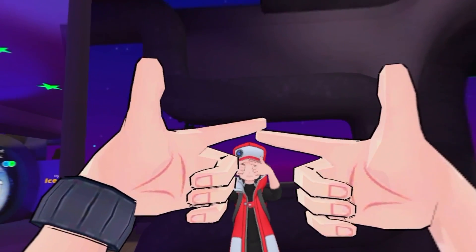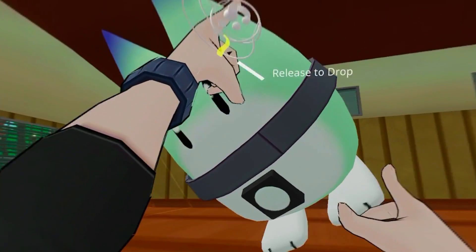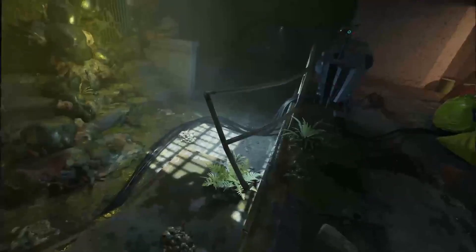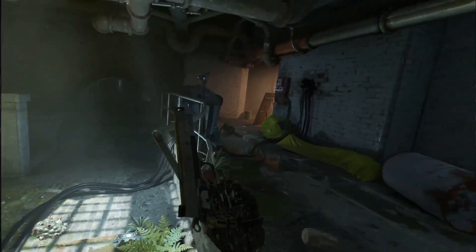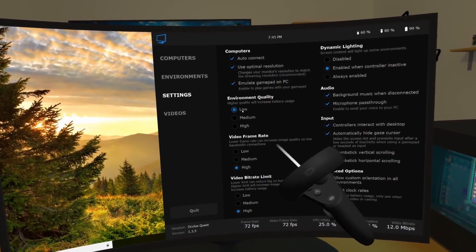There's also sadly no support for the face and eye tracking features found on the Vision Pro, but I'm sure that will definitely be added in the future. Speaking of the future, we already know that Virtual Desktop and Ivory, two other popular PC VR streaming software, plan to release their apps on the Vision Pro, and will most likely have more features and be more fleshed out.